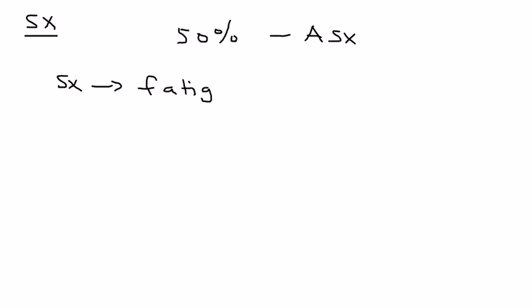Now let's talk about the symptoms. Interestingly, in about 50% of cases there are no symptoms — the patient is asymptomatic — so the diagnosis is really made on routine lab tests. If there are symptoms in the other half, some of the most common include fatigue, pruritus — which is a big one — and dry mouth or dry eyes.